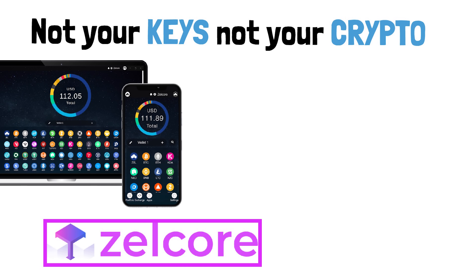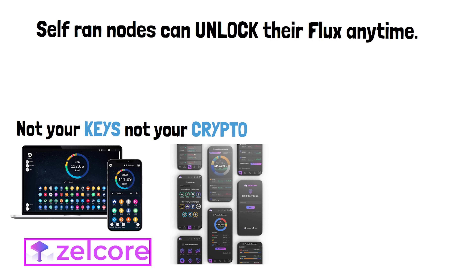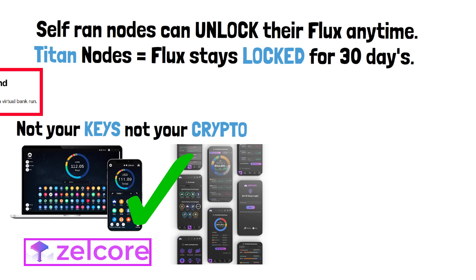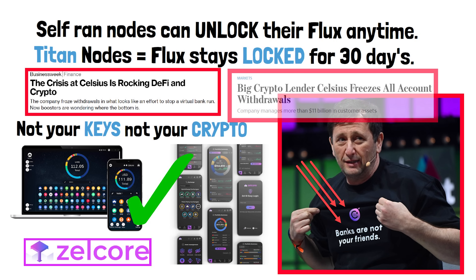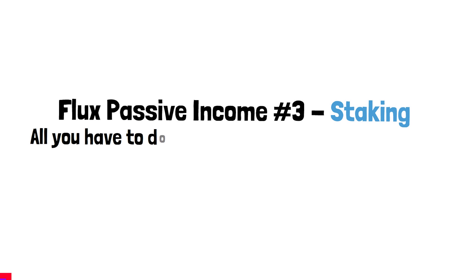What I love most about how Flux sets this up is that your Flux always stays in your wallet. With self-run nodes you can turn them off anytime and do whatever you want with your Flux. With Titan nodes your Flux stays locked for 30 days, but the exciting part is it always stays in your Zelcore wallet. Just look at companies like Celsius — many people lost all their crypto because they staked it there and Celsius had custody of it. That will never happen on Flux — your crypto is always in your wallet and you are the only one who holds the private keys.